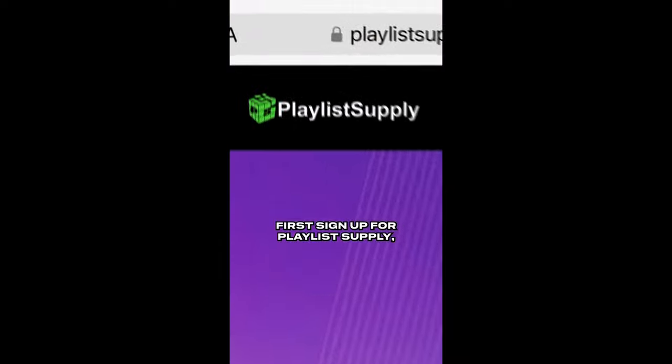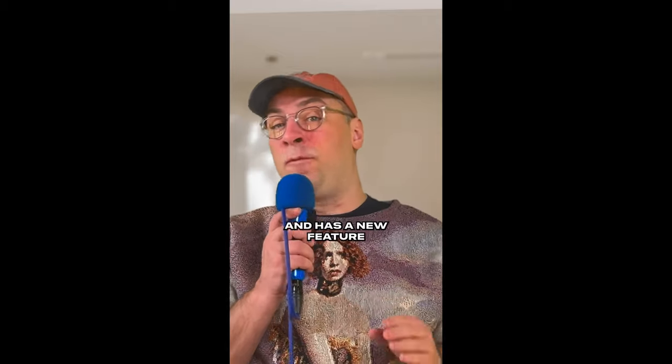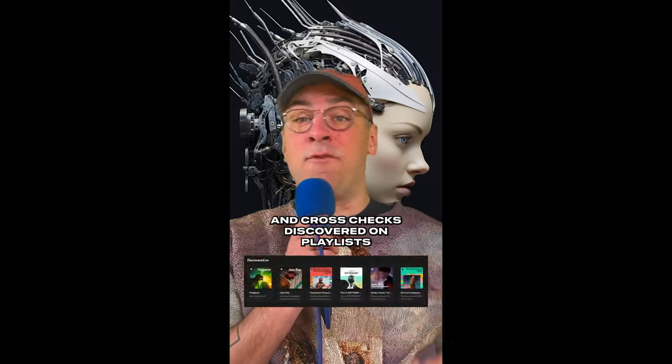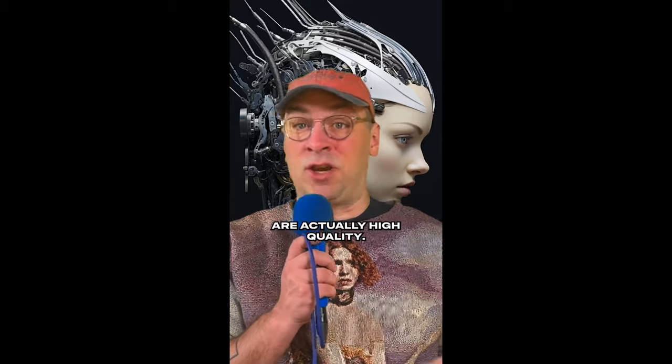This is how you find the best Spotify playlist to submit to. First, sign up for Playlist Supply, who takes Spotify data and makes it searchable as well as easy to read, and has a new feature called Playlist Vet, which mashes that data with AI and cross-checks discovered-on playlists with artist profiles within a playlist to identify which playlists are actually high quality.